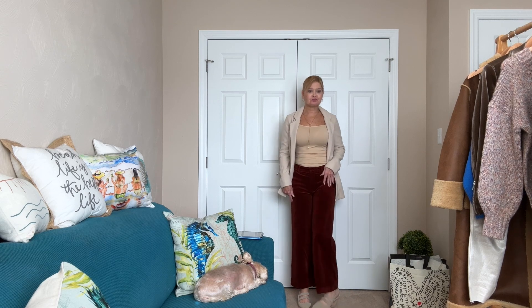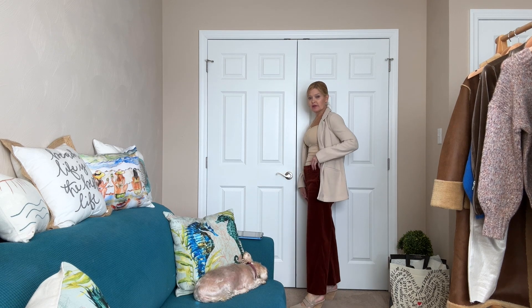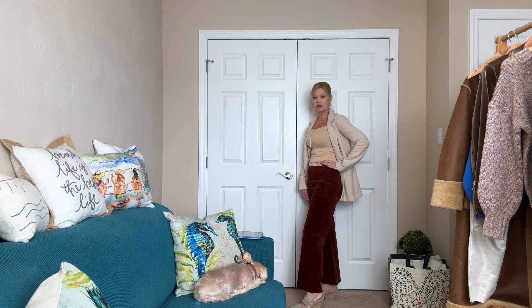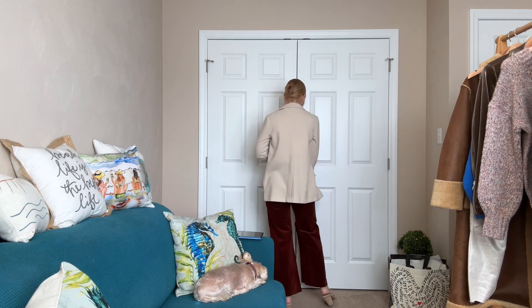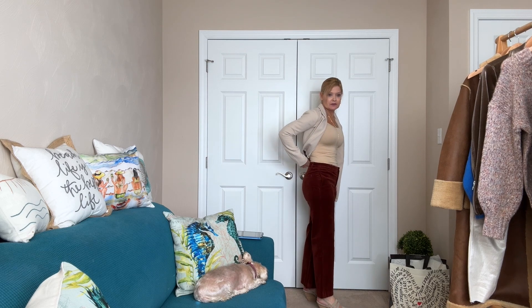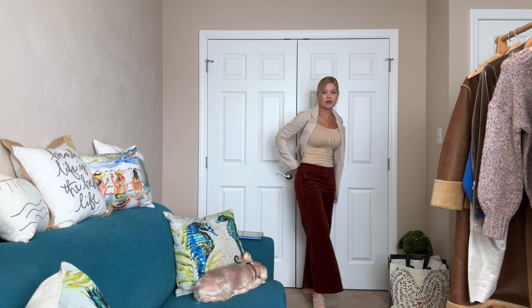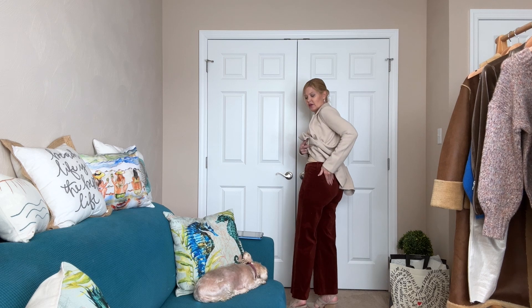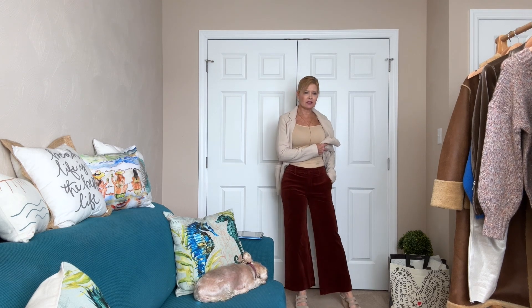Moving from that skinnier leg style to a wide leg now, still with velvet in mind. Check out these pants from Cut — the color is amazing, the feel is amazing. They hit me right at the top of my foot. Another great holiday look, but this will carry you the whole way through winter. I did my regular size, which is a zero in Cut — my typical size is a two, but in Cut I size down and these fit amazing. They have welt pockets in the back and side pockets in the front.